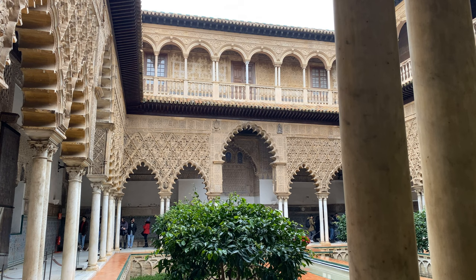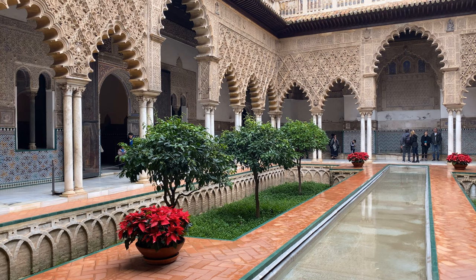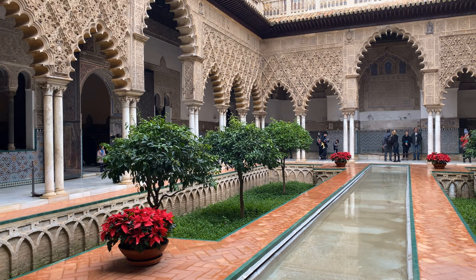Real Alcázar, also known as the Royal Palace of Seville, is a breathtaking palace in the historic heart of Seville. The influences of the Moorish culture are strongly visible in the palace.